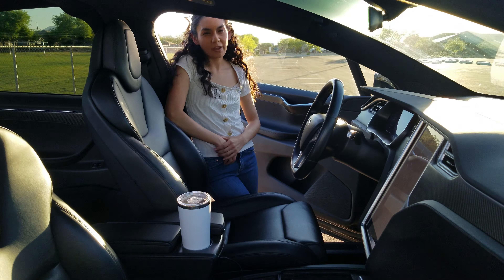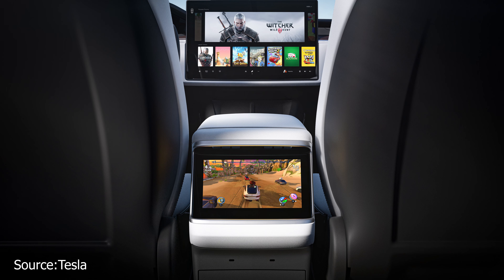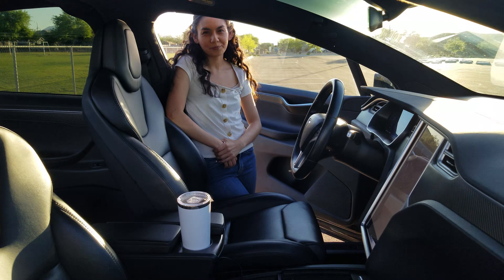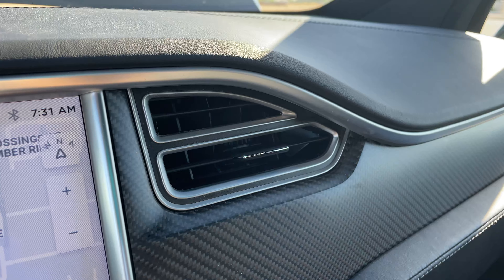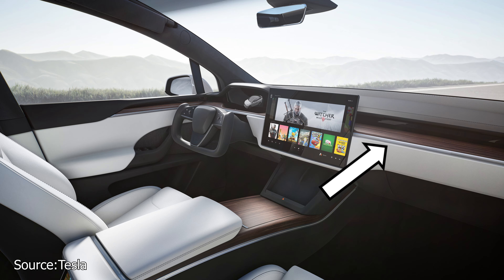The refreshed models coming out in 2022 will have a changing screen layout, and an additional screen will be added in the back. One thing to note is that the AC vents will be moving from traditional vents to motorized vents like in the Model 3 and Model Y, and they can be adjusted in your center screen.